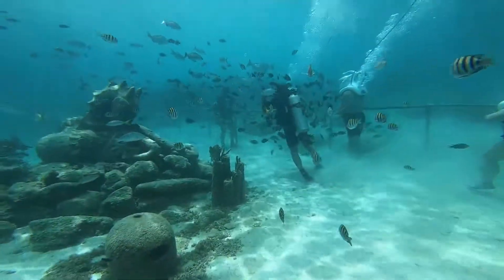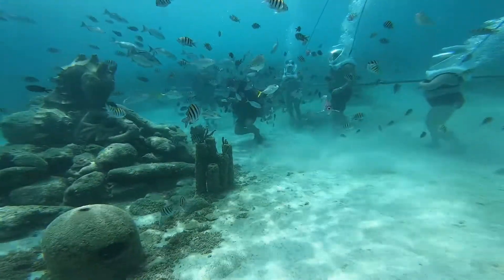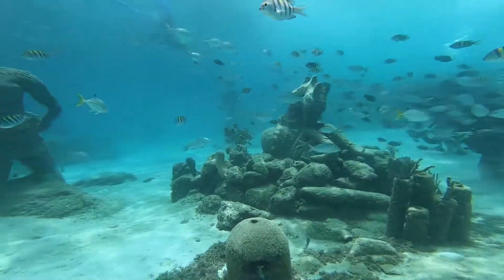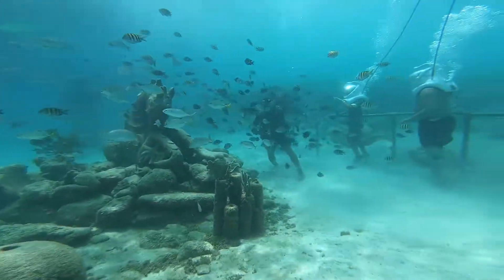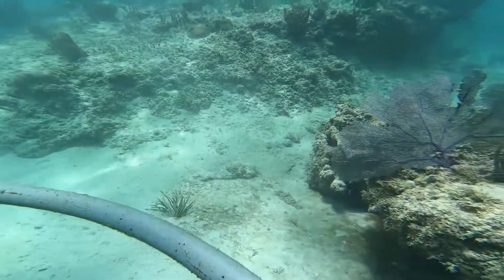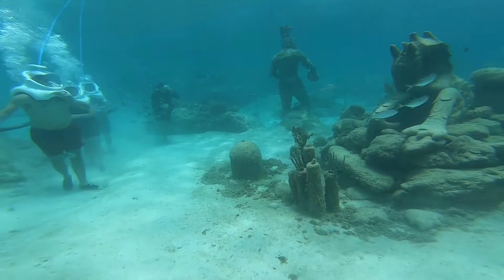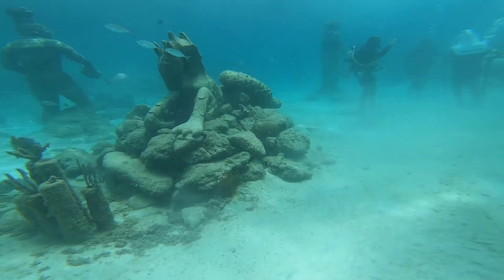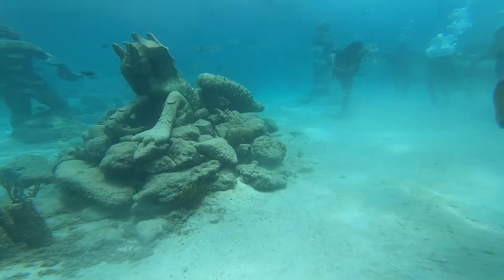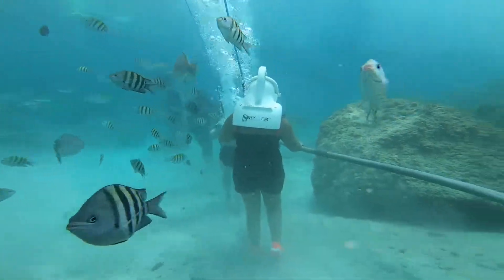After you reach the bottom of the sea, there are railings to hold and a guided path, and a guide is also there who helps take you on the tour. During the tour, fish of all shapes and colors and local marine life will surround you. You can carry waterproof cameras or cell phones to capture the beautiful moments down there. This underwater tour duration is approximately 25 minutes, so enjoy the rest of our tour.